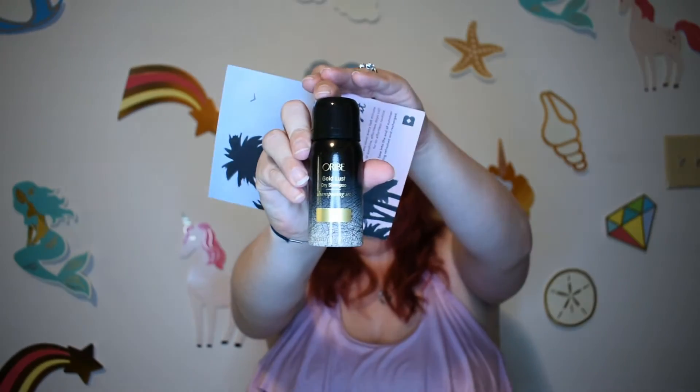We've got Orb Gold Lust Dry Shampoo, and this retails for $44. That's a lot, but I love dry shampoo so this would be good to have in general or even take on vacation with me. This Lux Dry Shampoo instantly cleans while boosting strength and softness, minus any texture or grit.